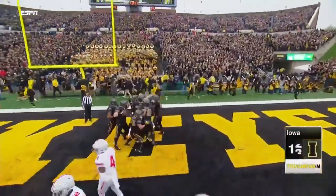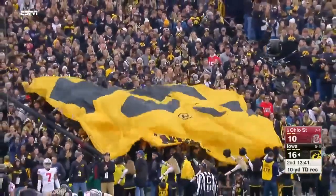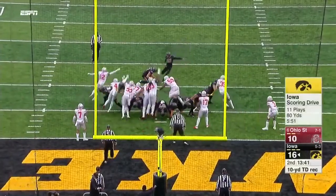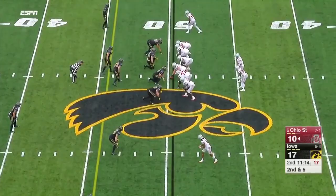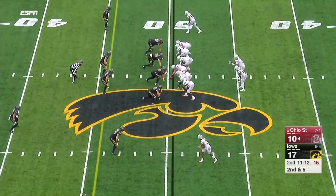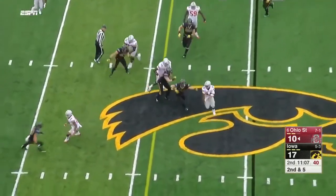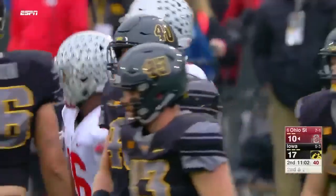A great view for the children's hospital across the way in that end zone. The extra point is on the way. Barrett will keep it, make a few people miss, takes a shot, and has the first down.